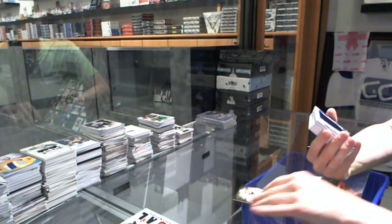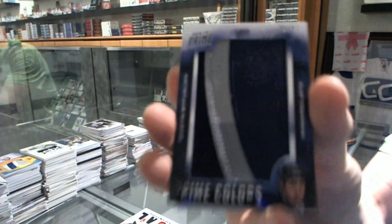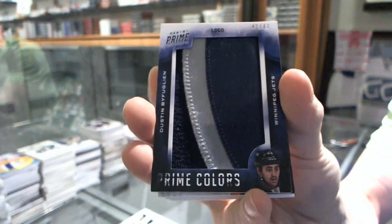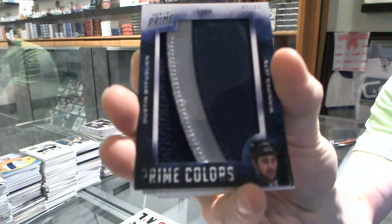We've got a two-color Prime Colors Logo numbered 42 of 42 for the Winnipeg Jets, Dustin Byfuglien.